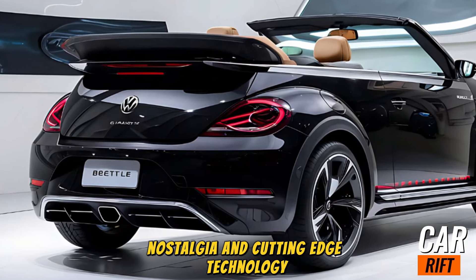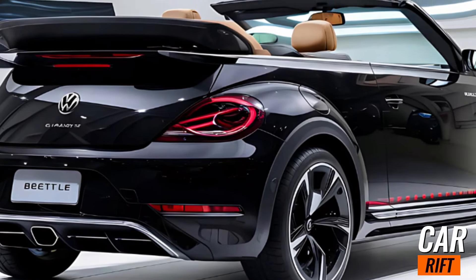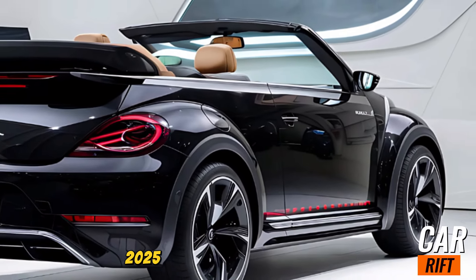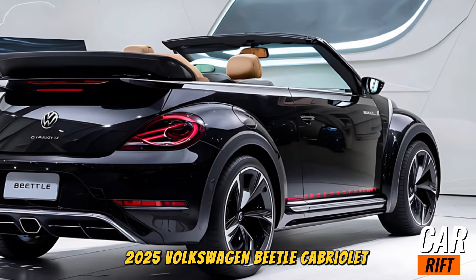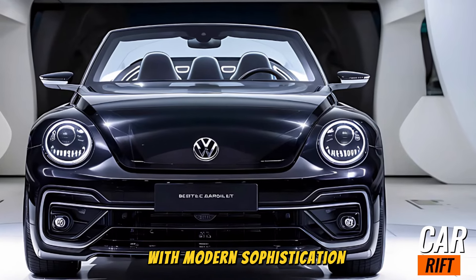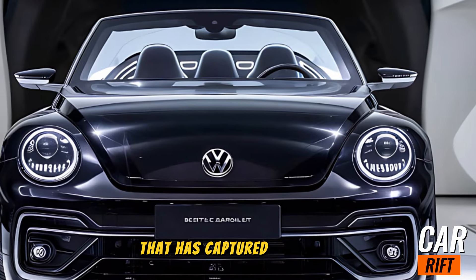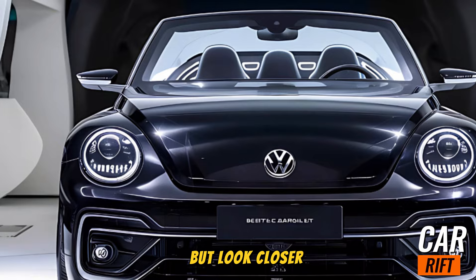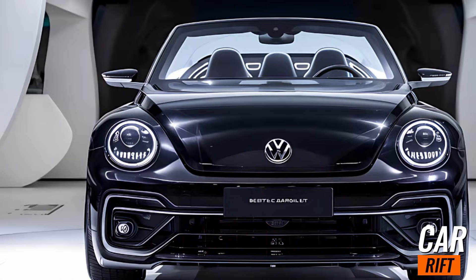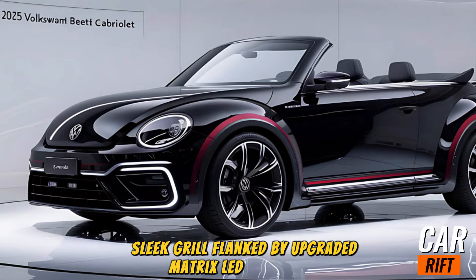This car is here to impress. Let's take a closer look at the exterior design. The exterior of the 2025 Volkswagen Beetle Cabriolet is a masterclass in blending iconic design with modern sophistication. Instantly recognizable, this Beetle retains the signature rounded silhouette that has captured hearts for decades, but look closer and you'll see how Volkswagen has reinvented it for the contemporary driver.